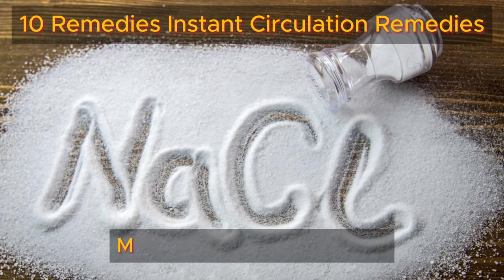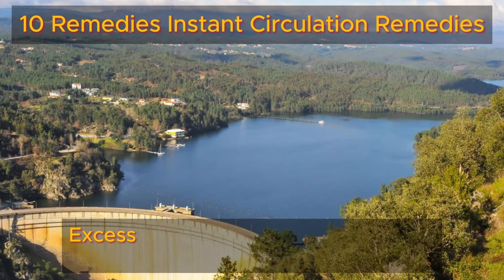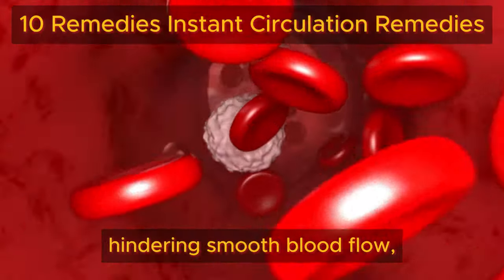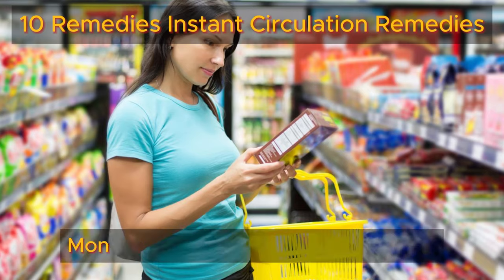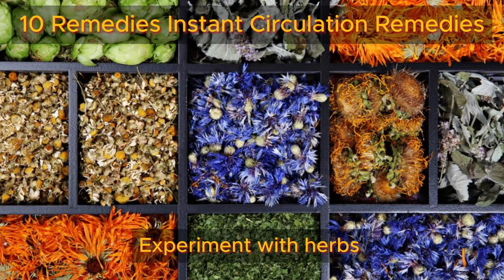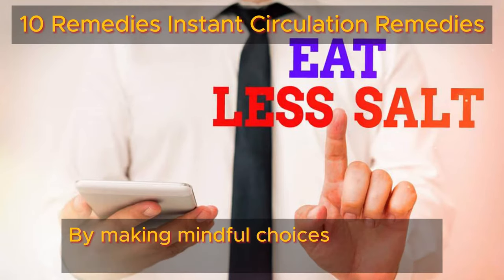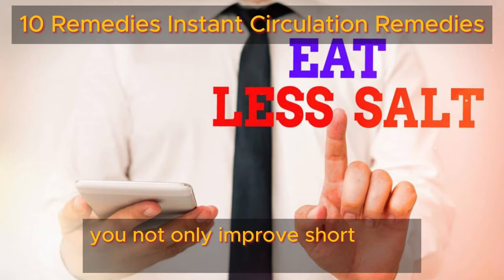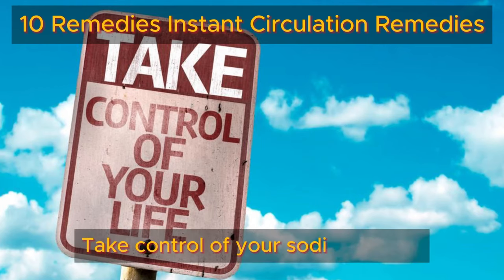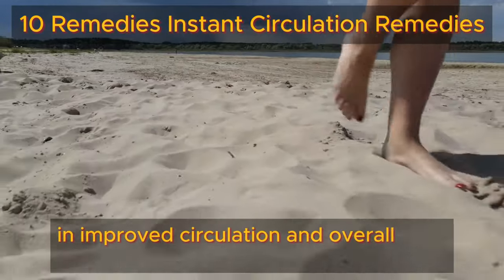Number seven: sodium intake. Manage your sodium intake to support leg and foot circulation and maintain heart health. Excess sodium consumption leads to water retention and elevated blood pressure, hindering smooth blood flow, particularly in the lower extremities. Monitor food labels and choose fresh, unprocessed options to limit sodium intake. Experiment with herbs, spices, and citrus for flavor instead of relying on salt. By making mindful choices to reduce sodium, you not only improve short-term circulation but also promote long-term health for your heart and let your legs and feet revel in improved well-being.